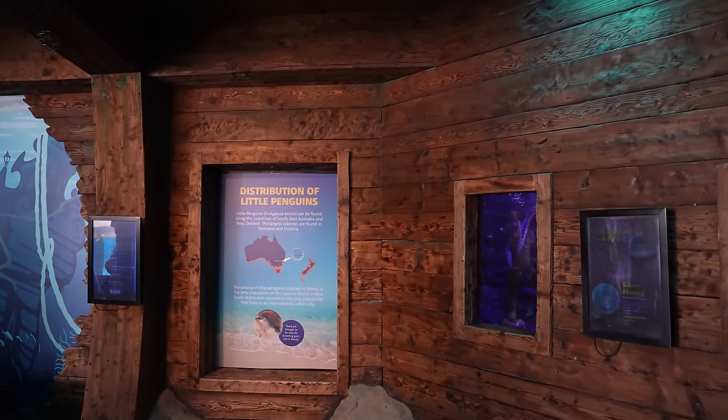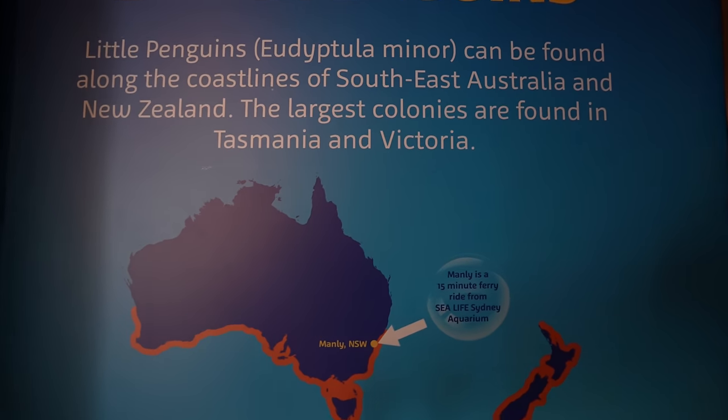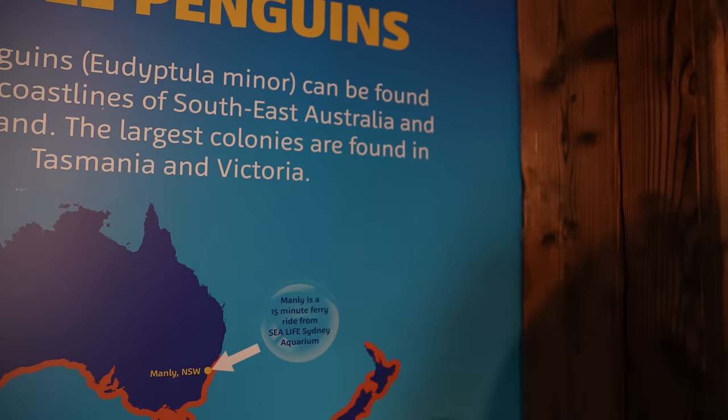Here's a distribution map of little penguins for you — they are native to here. That is where we are and I am from around this area.